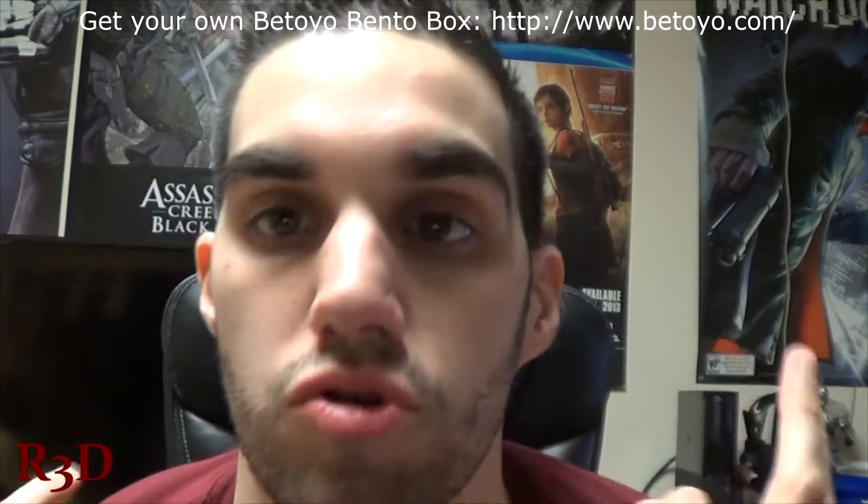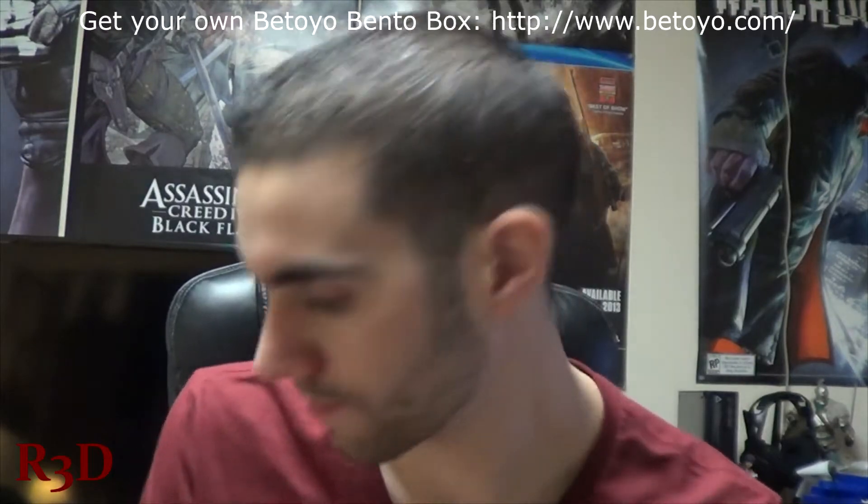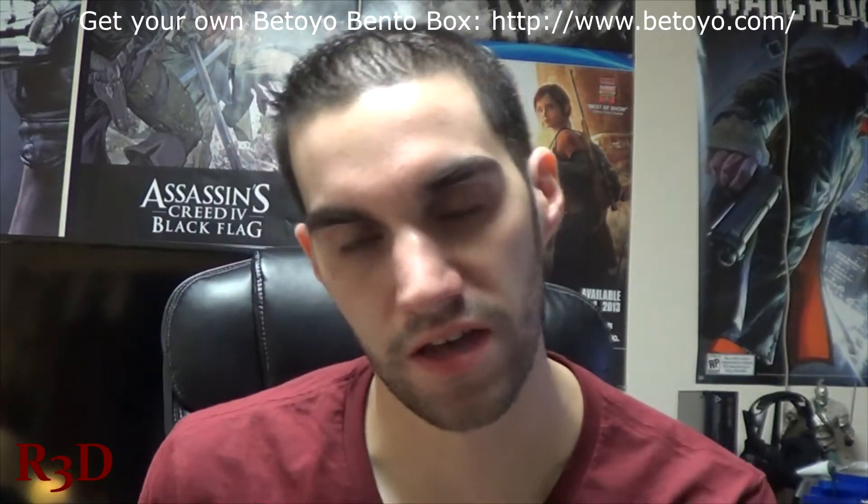Hello guys, this is a special Christmas edition of Bittoria Bento. I know I got this a long time ago, maybe a couple weeks ago, and I'm just finally now unboxing it.